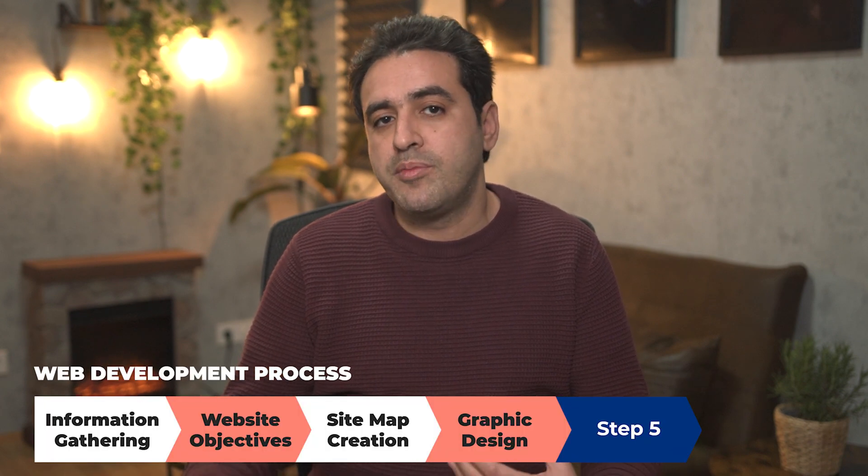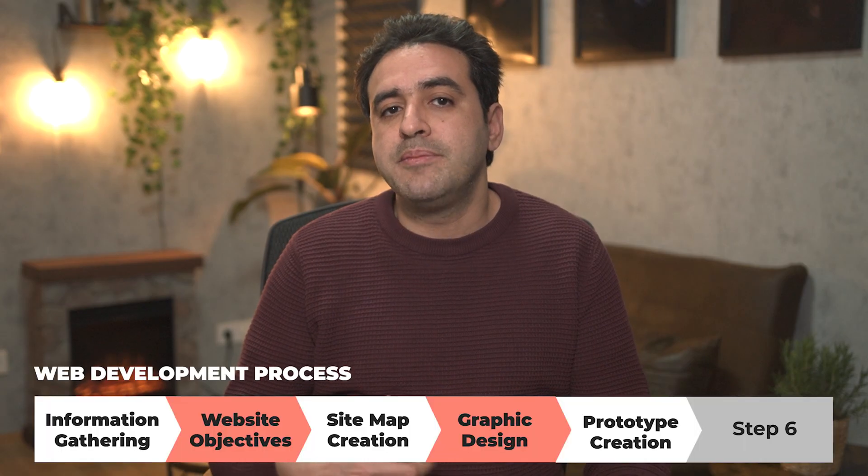Website brand identity is created by incorporating recognizable visual components like the logo or the brand colors. Then a website prototype is developed by the team. Depending on the project's complexity, additional development time is needed to convert it to HTML, CSS, JavaScript, and backend development.